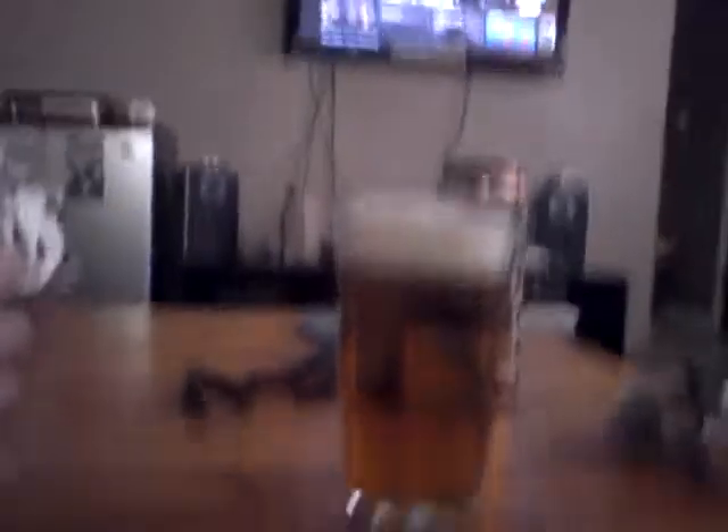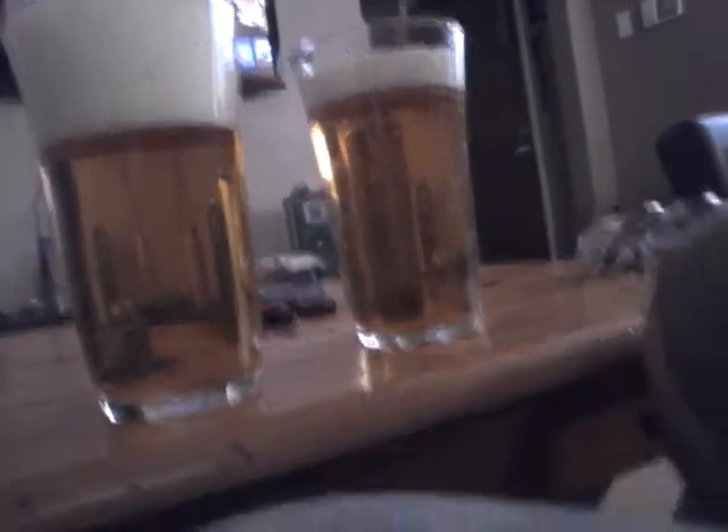I poured yours, so you get all the foam. Let's just get a nice look at these two ales. It's honestly a really beautiful golden color — similar to a Budweiser, or Steel Reserve, or Old English Classic. Similar to that.